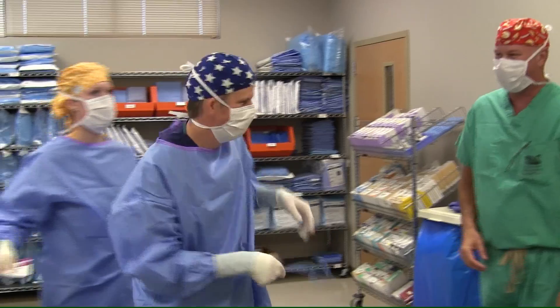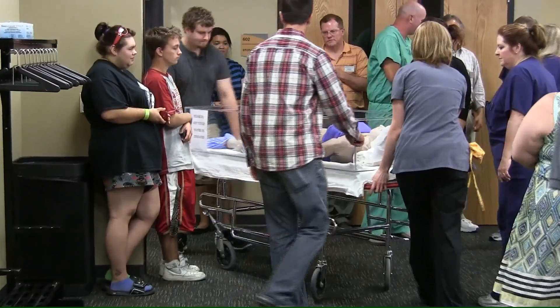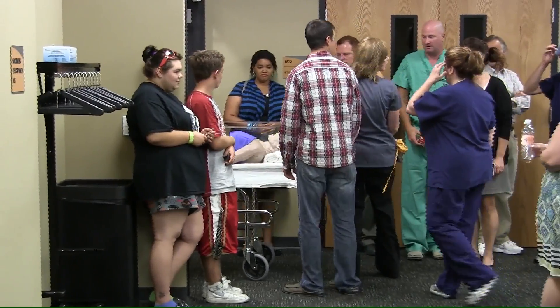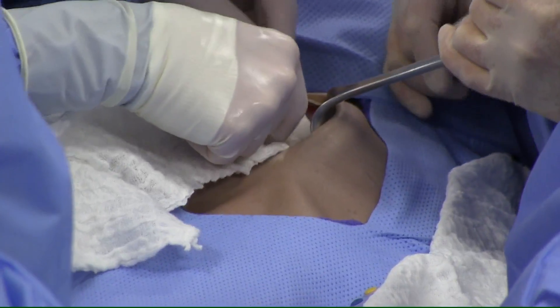The surgical team of Dr. Rod McCalla, medical director of the surgical technician program at Neosho and chief of surgery at Ransom Memorial Hospital, Kelly Warren, director of the Neosho surgical technician program, and Jessica Wallace and Jennifer Ferguson, both certified surgical technicians, performed a bowel surgery in the college's operating room on August 24th.